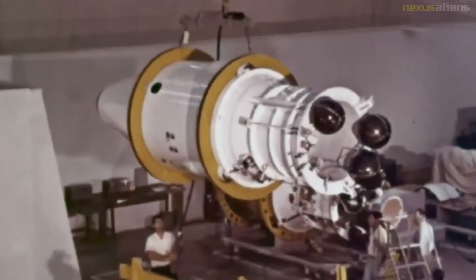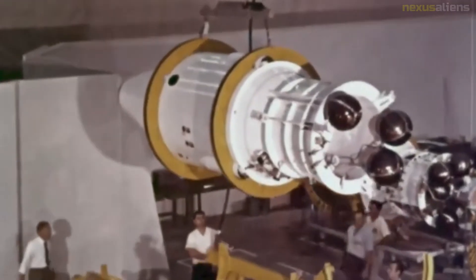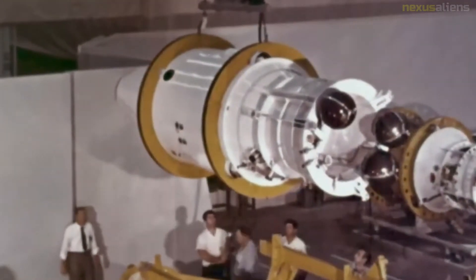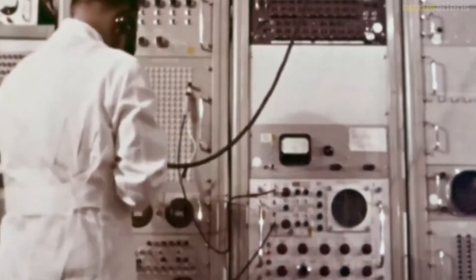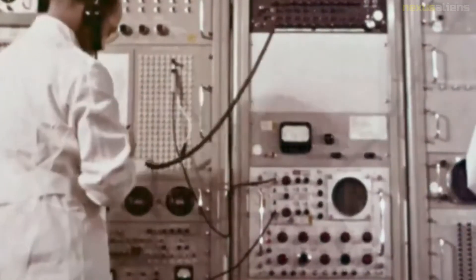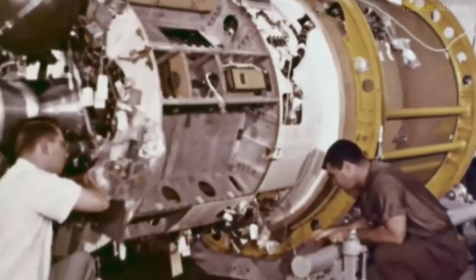Premature engine shutdown due to propellant starvation occurred at T-plus 496 seconds, and the Centaur impacted in the South Atlantic. The Atlas phase of the flight and the initial phase of Centaur flight were uneventful. The mission went awry when the Centaur could not be restarted due to an ill-conceived design modification — the ullage rockets were reduced in size to save weight, and they proved insufficient to settle the propellants in the tanks.